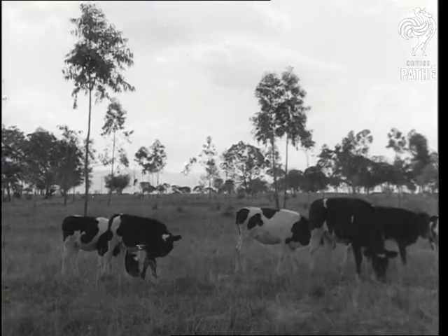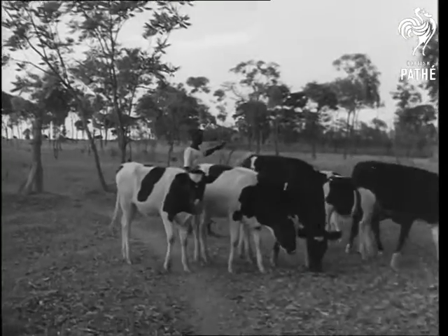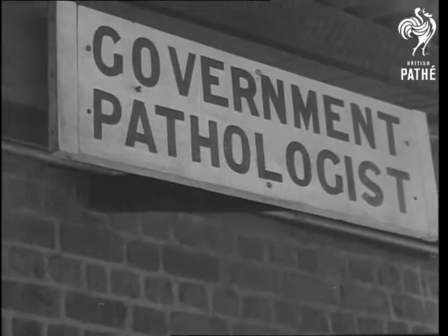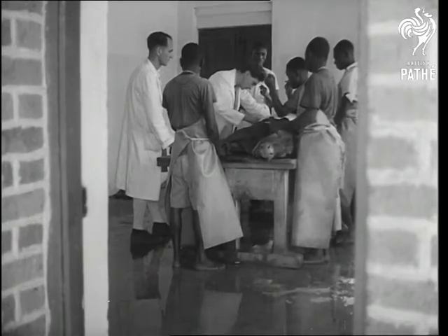These animals on Pew Pew Prison Farm near Zomba are to play a vital part in protecting Central Africa from smallpox, but they will not suffer themselves. They are taken to the government pathologist's surgery where part of their skin is shaved and cleansed.